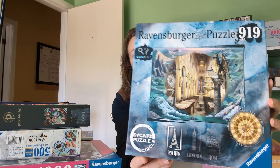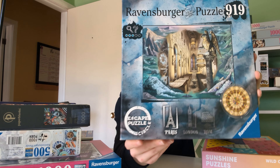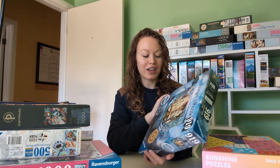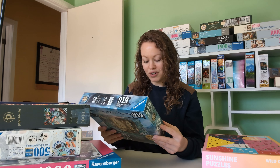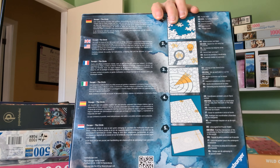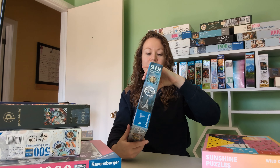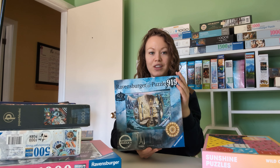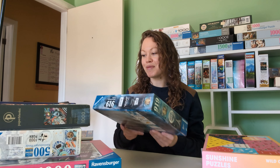This one I'm excited for but also nervous for — I've never done a puzzle like this. I have done escape rooms before and I love them just as much as I love puzzles, so I got an escape room in a puzzle. They have different versions — Paris, London, Rome. I really have no idea how to do these, we'll figure it out when I get to it. It looks like a square but it's got circle patterns in there. It's 919 pieces, a Ravensburger puzzle, approximately 25 by 20 inches. Really looking forward to doing that one, though I imagine it's going to give me a hard time.